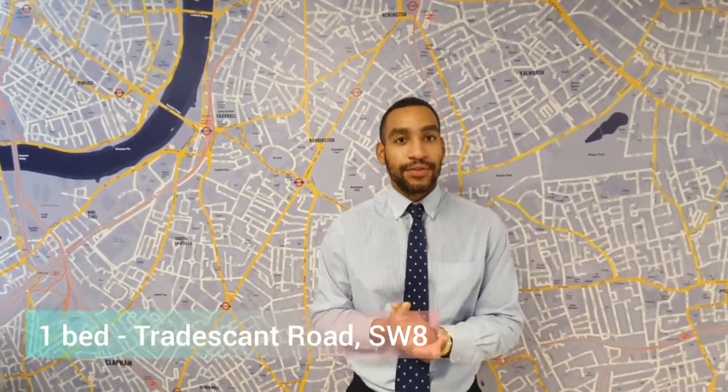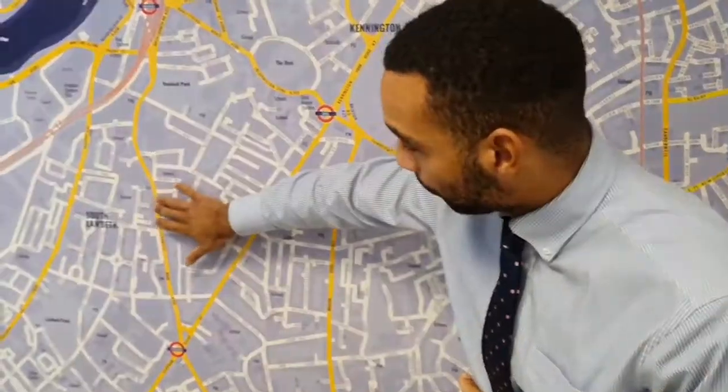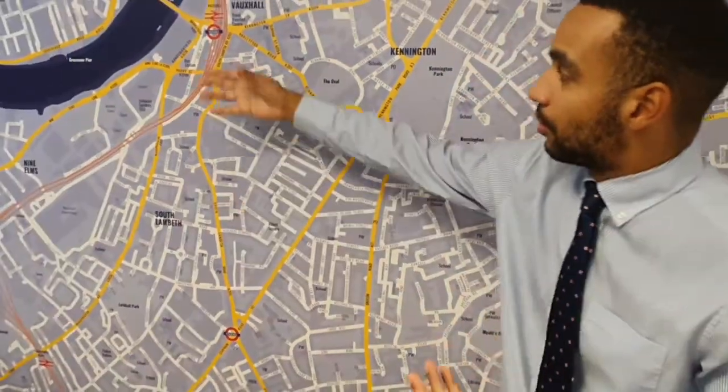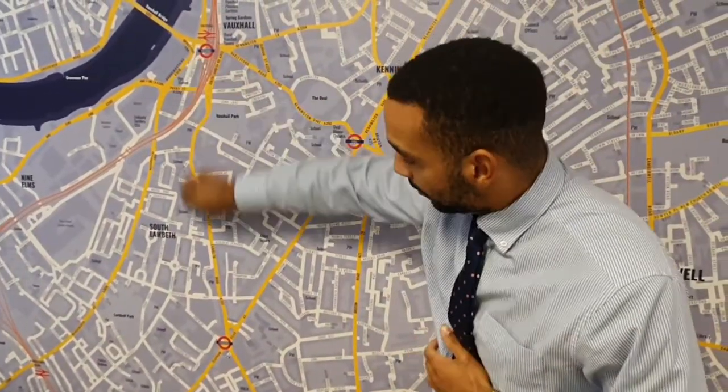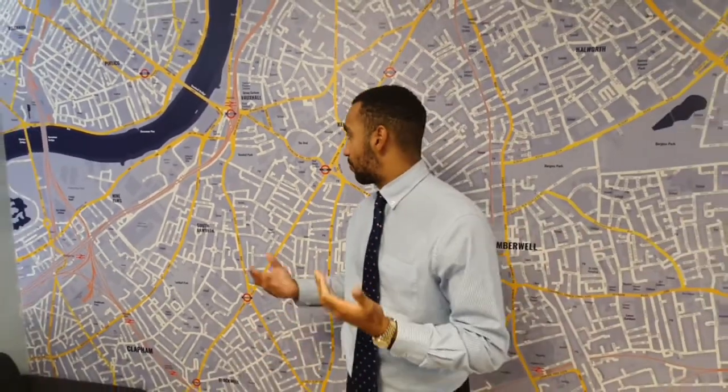Hello everyone, this is Alex from Ludlow Thompson here in Oval. Fantastic new one bed in the heart of South Lambeth on Tradescant Road. Just here on the South Lambeth Road - your nearest stations are Stockwell and Oval itself, so you've got options of the Victoria Line and the Northern Line here at Stockwell as well. A fantastic location.